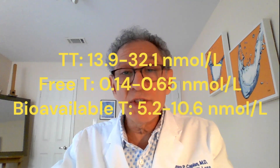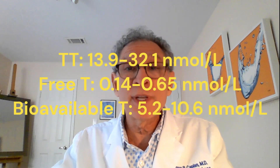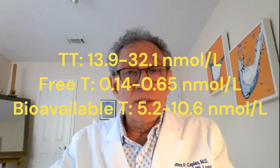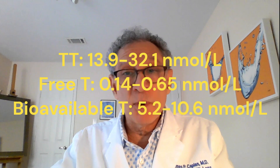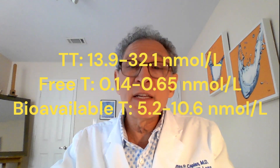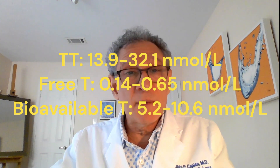The international numbers show a total testosterone of 13.9 to 32.1 nanomoles per liter, a free testosterone range of 0.14 to 0.65 nanomoles per liter, and a bioavailable testosterone of 5.2 to 10.6 nanomoles per liter.